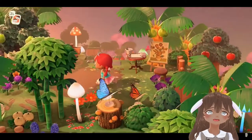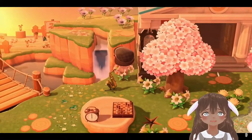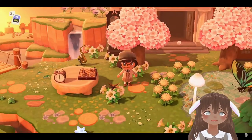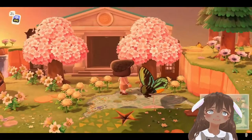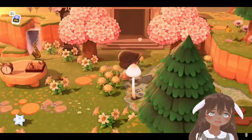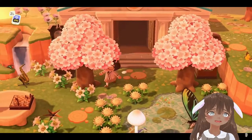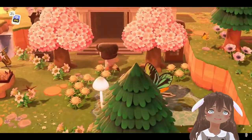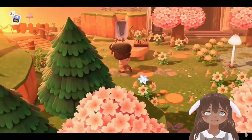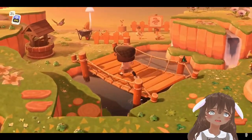The next museum is on a fairy core island and it's actually pretty simple. There's a pond right there as the main accent piece — the biggest thing you notice. There are some simple trees, a lot of flowers, and a little log table. It's a simple but charming museum entrance.